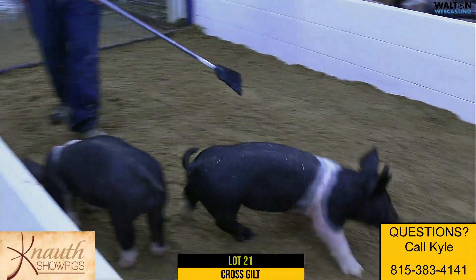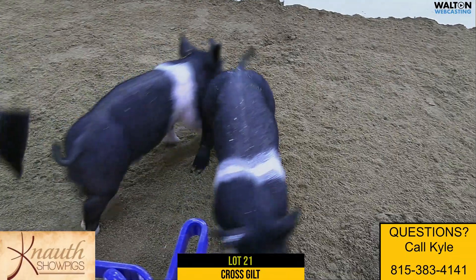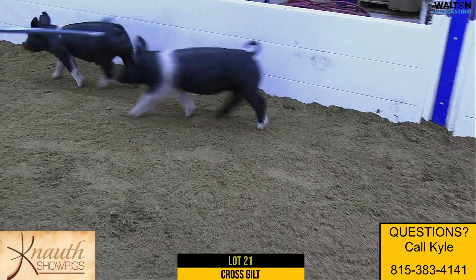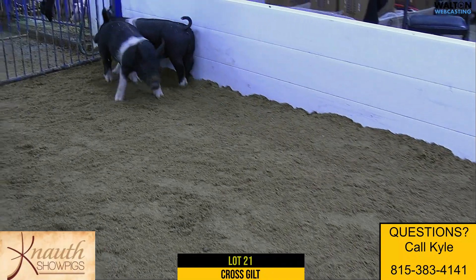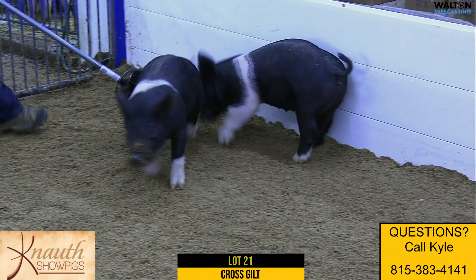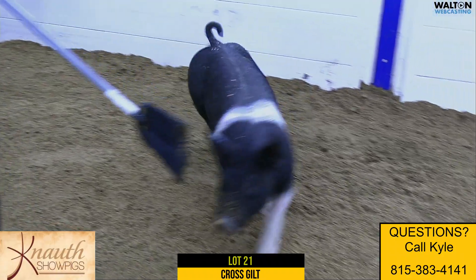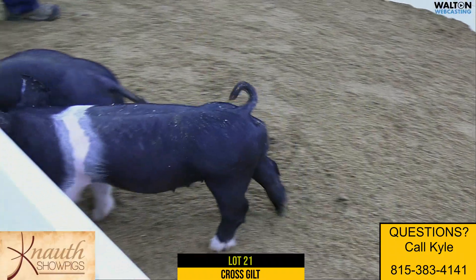All indicators are there. I know she's not showing herself off here, but I promise if you call Kyle and ask which ones are towards the top of the list, or come here in person, this one will be on there. So take that into consideration — again, this is Lot 21, 9-2 crossbred gilt.